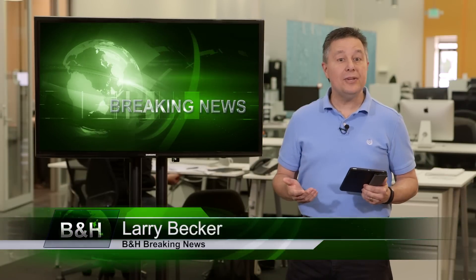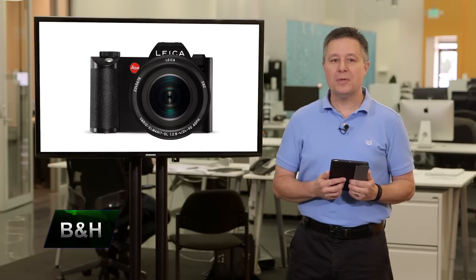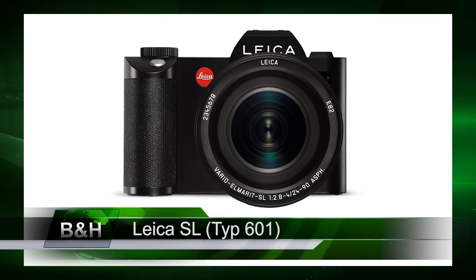Hi, I'm Larry Becker and this is breaking news for B&H Photo, Tuesday, October 20th. Leica announced today a new full-frame high-performance mirrorless camera, the Leica SL Type 601.